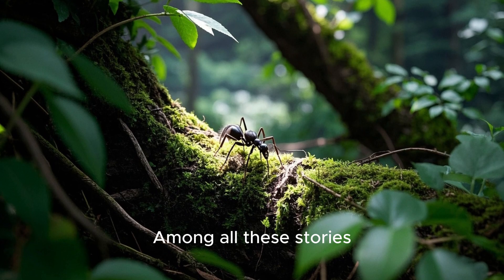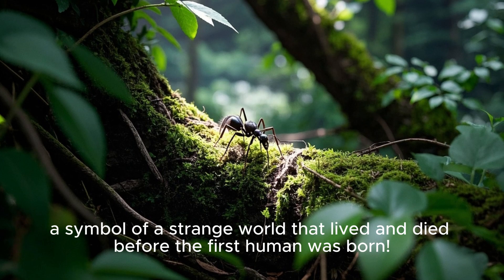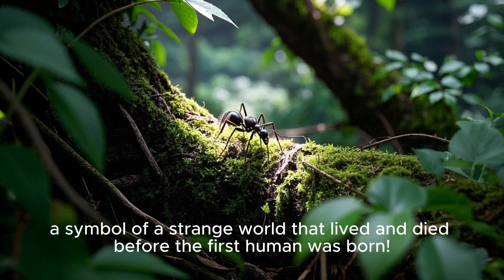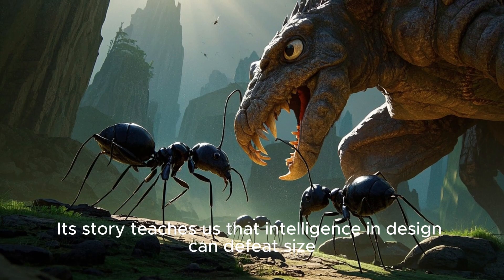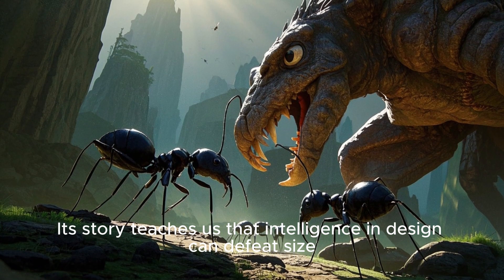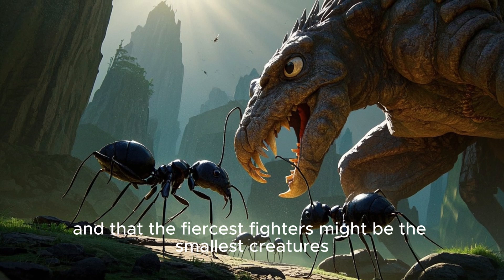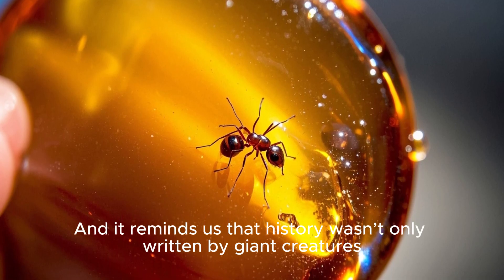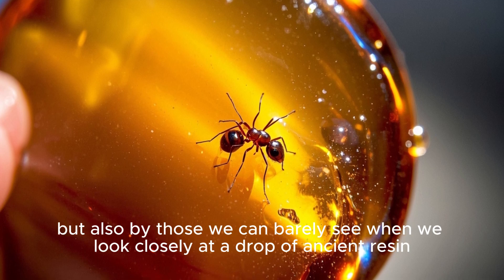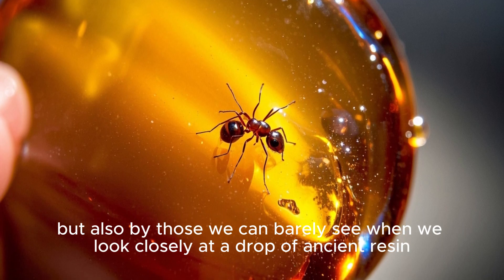Among all these stories, the hell ant remains a true icon — a symbol of a strange world that lived and died before the first human was born. Its story teaches us that intelligence and design can defeat size, and that the fiercest fighters might be the smallest creatures. And it reminds us that history wasn't only written by giant creatures, but also by those we can barely see when we look closely at a drop of ancient resin.